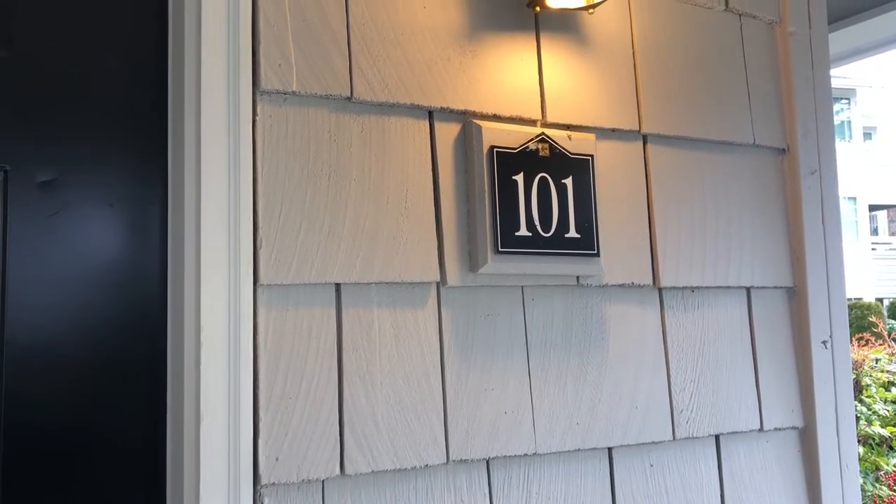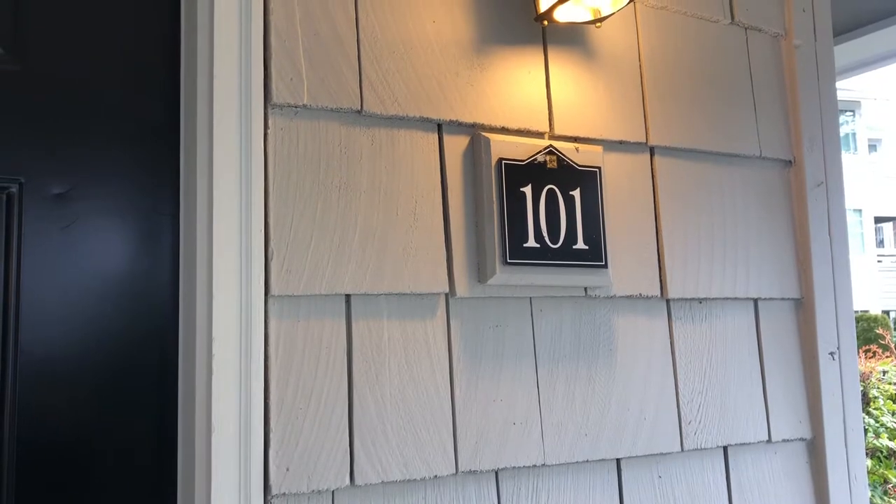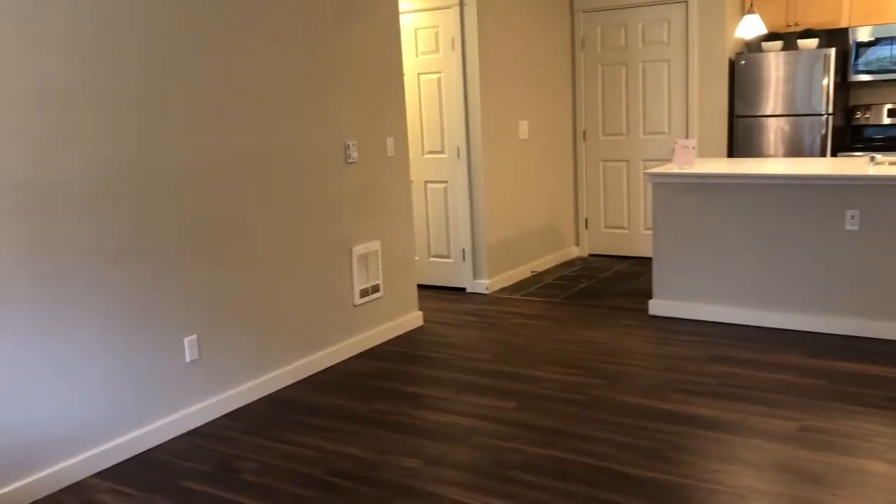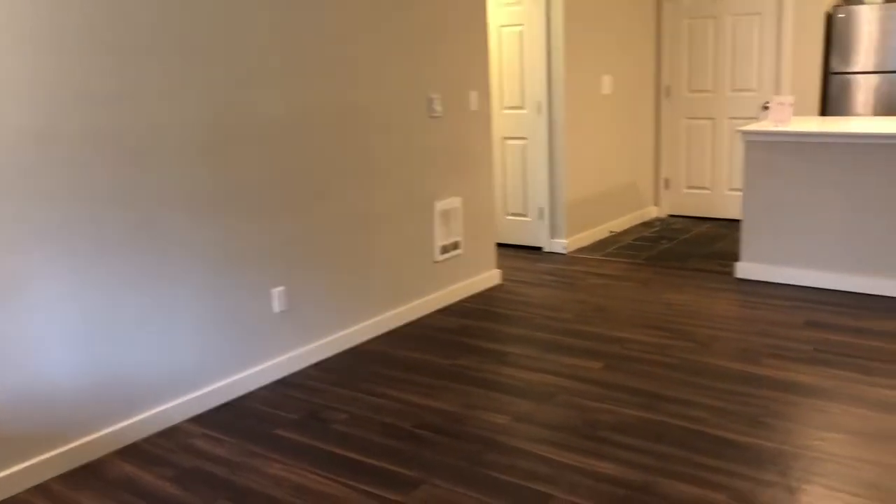Hello, my name is Angelina and I'm the leasing agent here at Corbella We Need a Bay. Today I'll be showing you G101. G101 is a one bedroom, one bath, 600 square feet, first floor home.